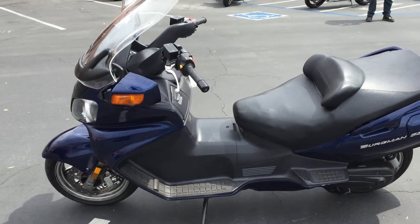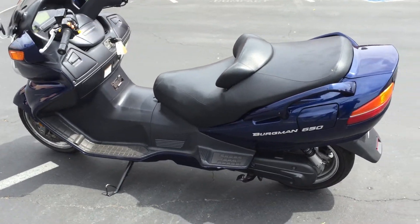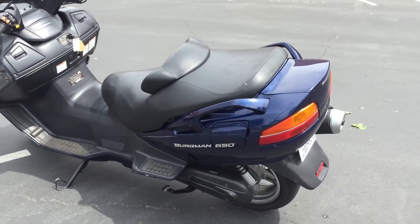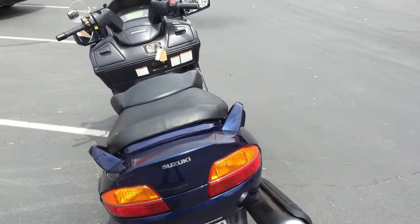It has a full-size aftermarket windshield to keep all the wind off you. Nice seat, very comfortable. You can ride two up easily. It's got plenty of storage underneath the seat and it's all set and ready to go.